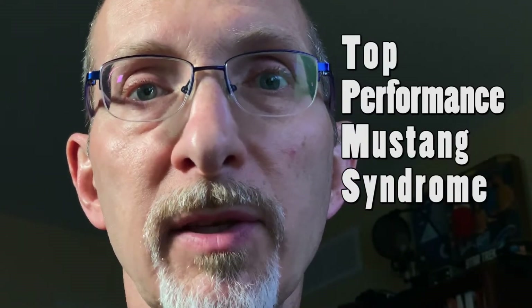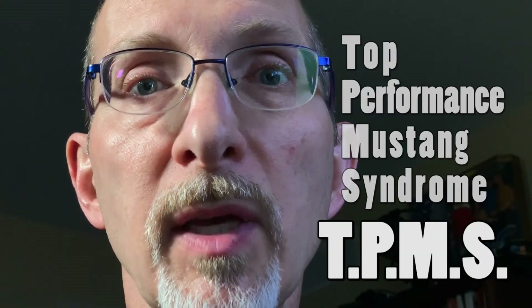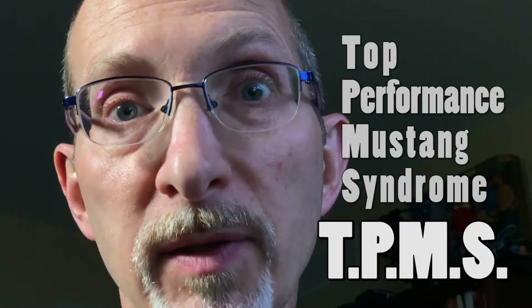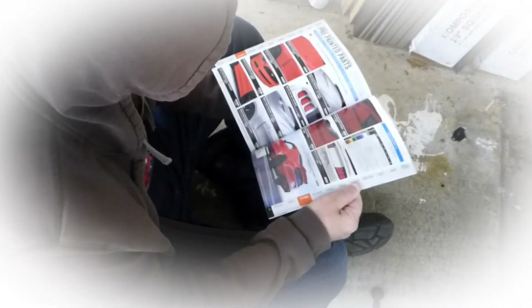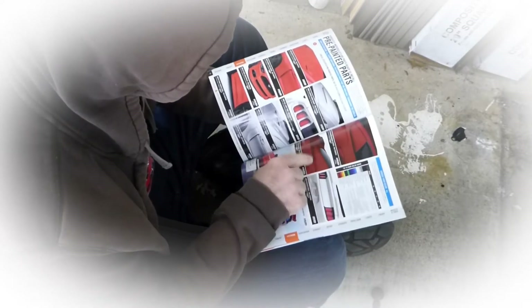Top Performance Mustang Syndrome, or TPMS, is a condition affecting hundreds of thousands of Ford Mustang owners. TPMS renders the car owner incapable of accepting that their vehicle is complete and that no further modifications are necessary. TPMS affects otherwise healthy, responsible adults — it can affect their perception that their powertrain, suspension, body, or interior somehow needs additional work. Please help us win the fight against TPMS. Tell a Mustang owner today that their car is perfect just the way it is.